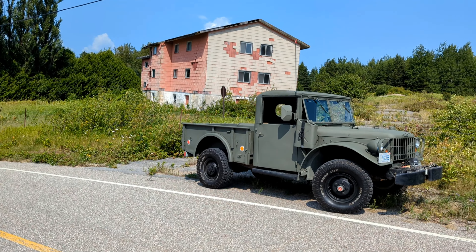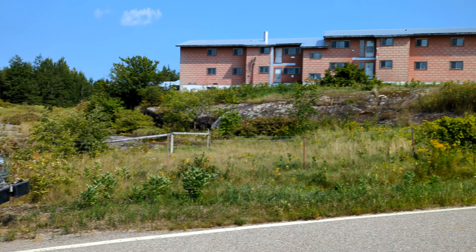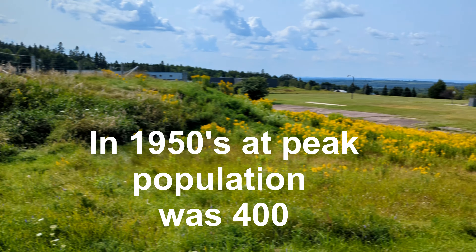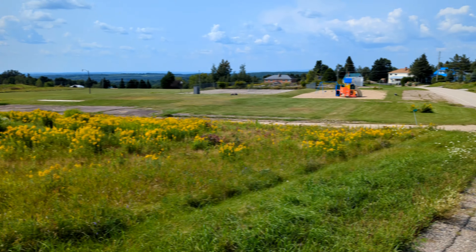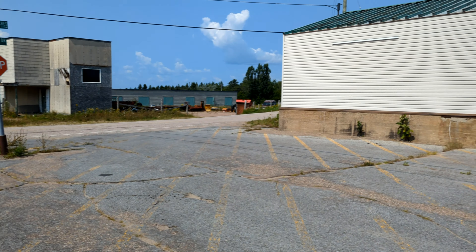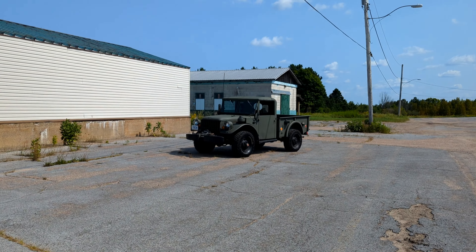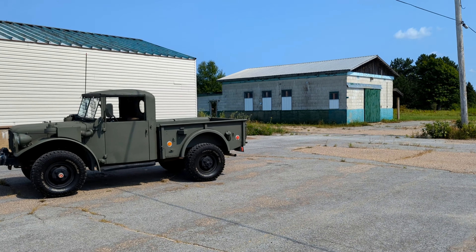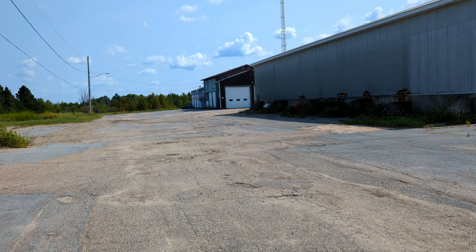So we're at Canadian Forces Base Foymount. It's been decommissioned since 1971. These are abandoned buildings — barracks, I guess. We're basically at the tallest point in the Ottawa Valley; it was a radar base back in the day. Officers' houses have been reconditioned and sold, and people live in this little town. Cold War era place and a Cold War era truck. This building has a mess hall look to it, and that there is probably some sort of maintenance shop. That there is the Foymount Fire Department — that's actually active right now, where the volunteer firemen are parked.